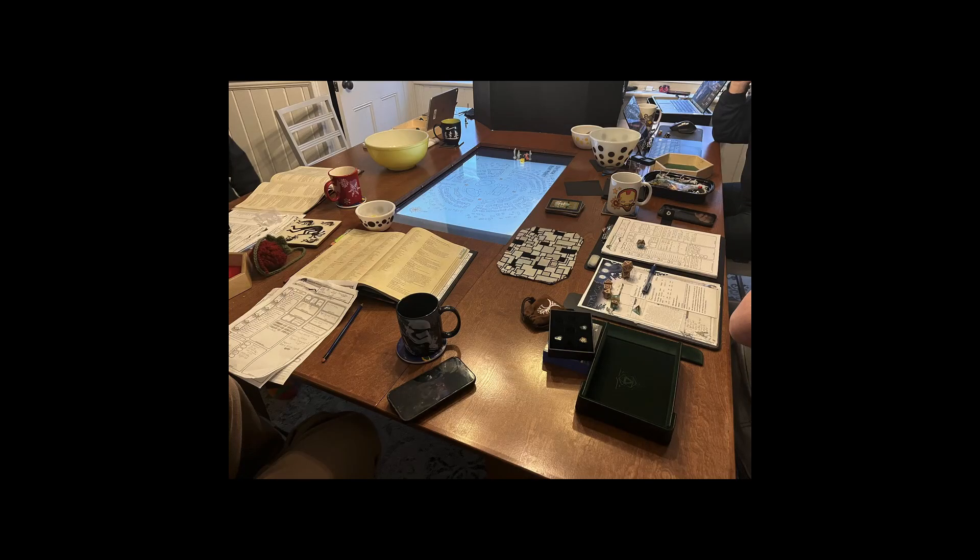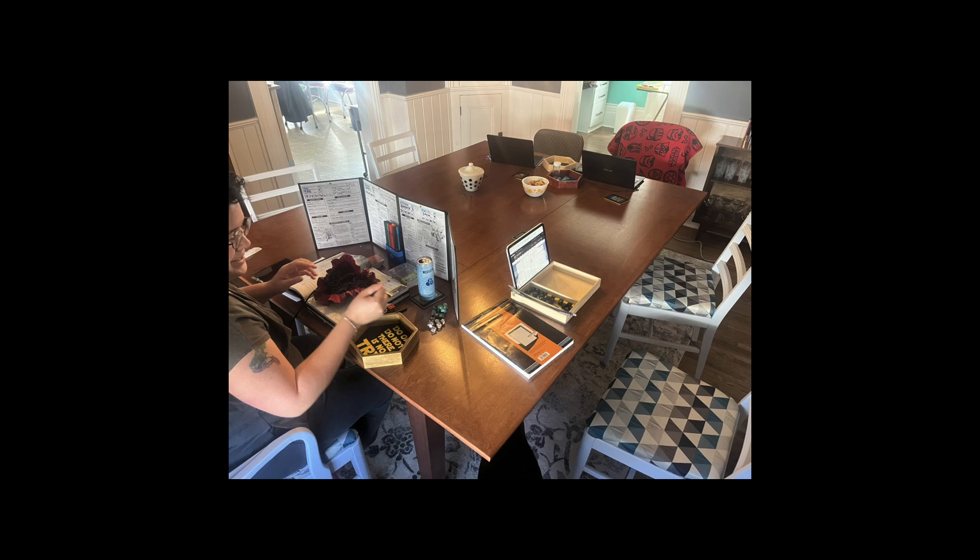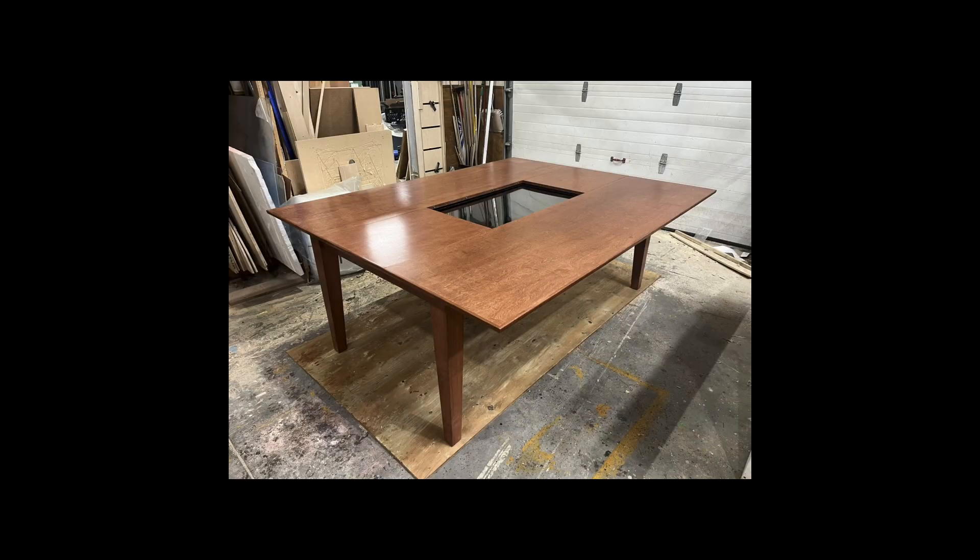The D&D gaming table with the screen in the center of it for maps. If you have it closed, you can play larger board games on it with still room in front of you.